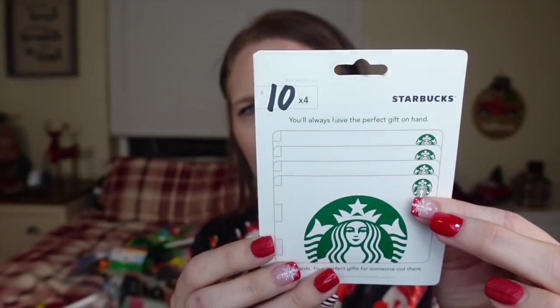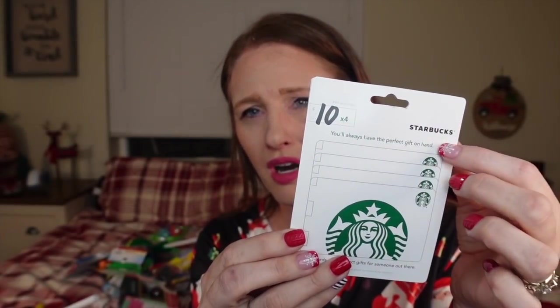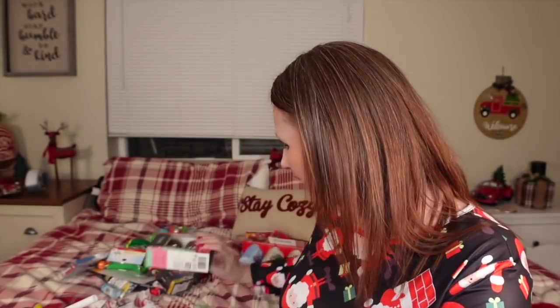We got four Starbucks cards — this is going to be for the four oldest that are going to be here for Christmas. Each of them are getting a $10 Starbucks card. We got some hot cocoa bombs — I thought these are so cute and so much fun. Some coal, I do this every year. Just some peppermint kisses.